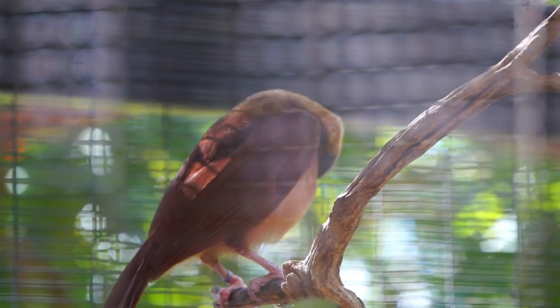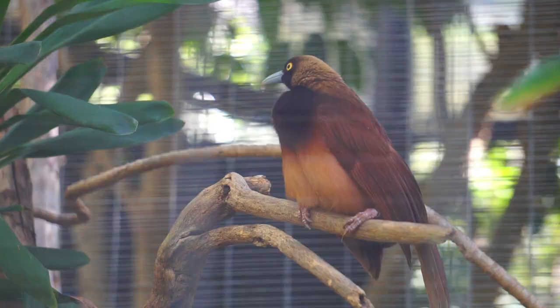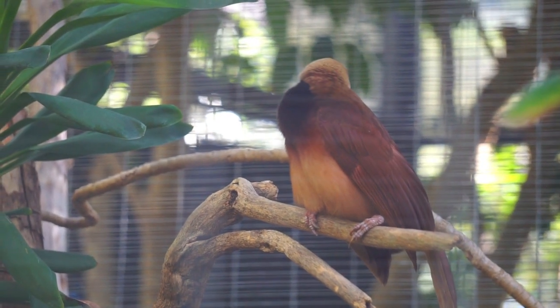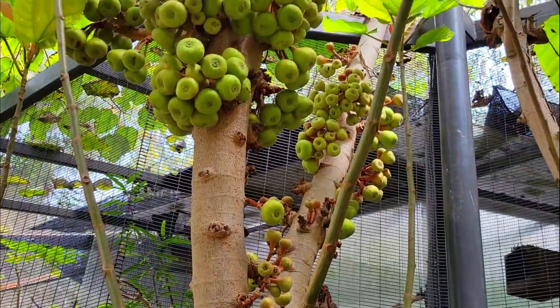This aviary was designed specifically for these birds and San Diego Zoo has a successful breeding program for this species. Here we can see the courtship behavior, and the keepers rotate the males in with the nesting female just before she lays her egg.